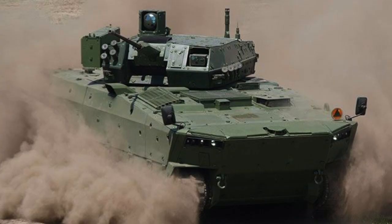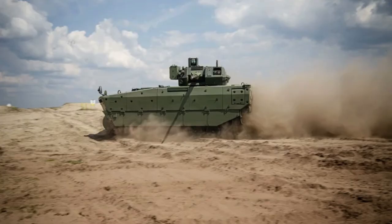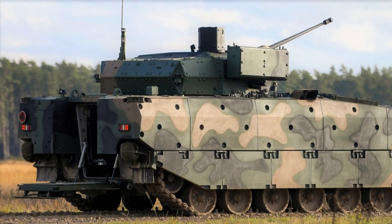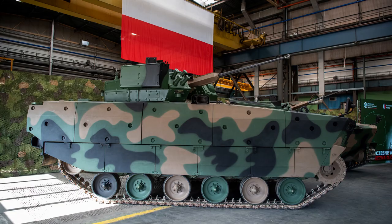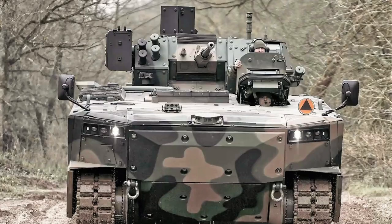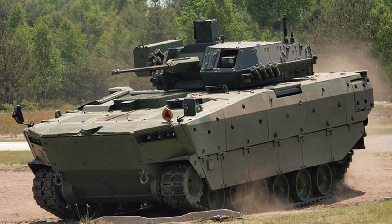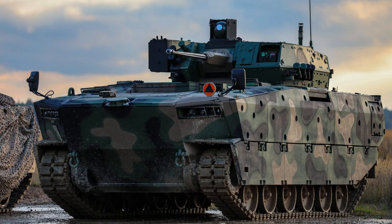The Borsuch IFV incorporates a robust chassis constructed with welded Armox 500T steel plates, arranged to provide an effective spaced armour configuration. According to official sources, the Borsuch's chassis provides STANAG level 5 protection from frontal ballistic threats and level 4 protection from threats on the sides and rear, including both ballistic and mine threats. Unofficial sources suggest the armour may exceed these ratings, boasting the ability to withstand Russian 30mm 3UB-R6 and 3UB-R8 rounds from the frontal arc.